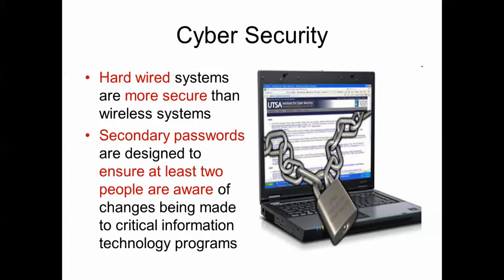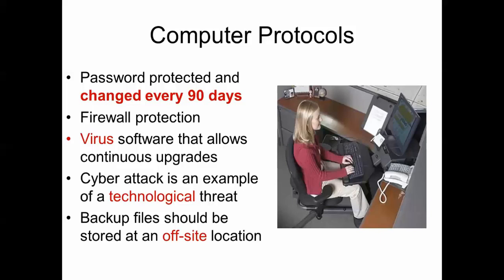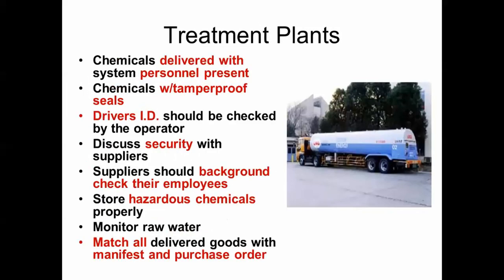Hardwired systems are more secure than wireless ones. Secondary passwords ensure at least two people are aware of changes being made. Change passwords every 90 days. Computers should have firewall protection and virus software. A cyber attack is an example of a technological threat. Backup files should be stored at an off-site location. Chemicals should be delivered with personnel present, with tamper-proof seals, and the driver's ID should be checked. Discuss security with suppliers — they should provide background checks of their employees. Monitor raw water and match all delivered goods with the manifest and purchase order.